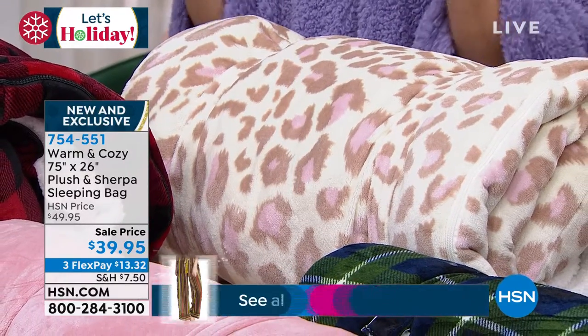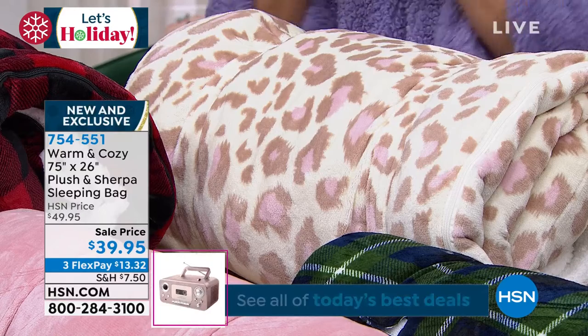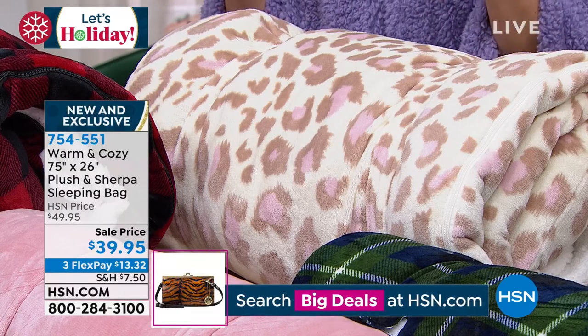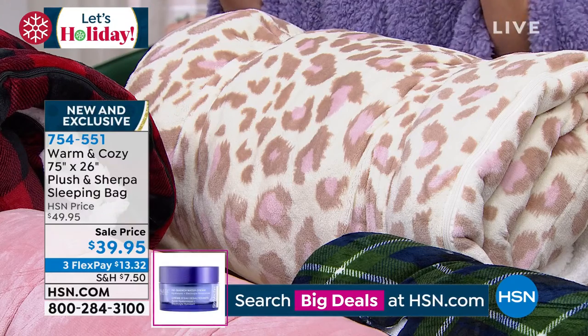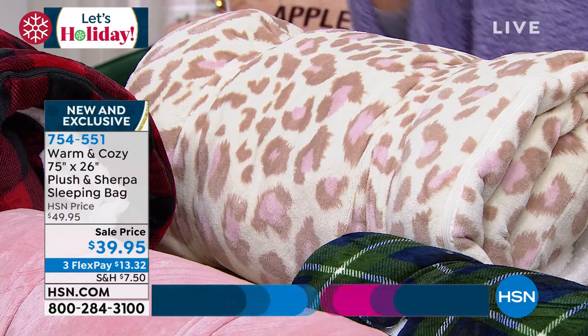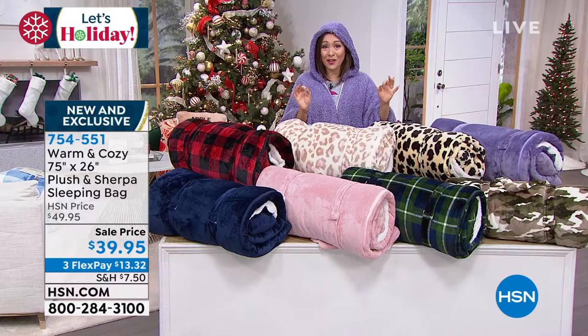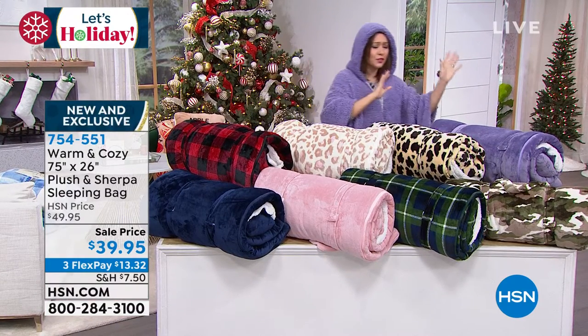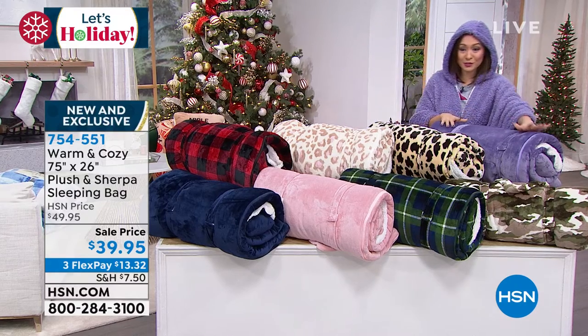This is a full 75 by 26 inches when you unzip and lay it completely out. Sleeping bags used to be just black and blue — you had two colors. We actually have patterns and solids to choose from, $39.95, whether this is just a sleeping bag in the house, for travel, or for camping.